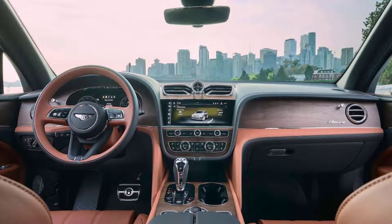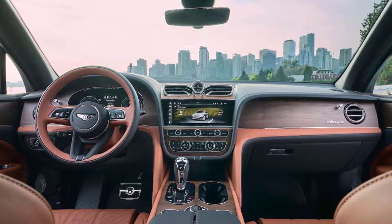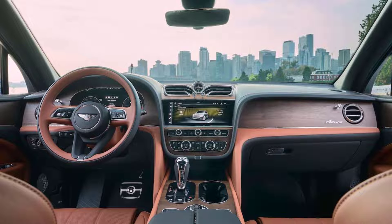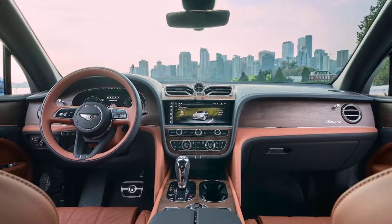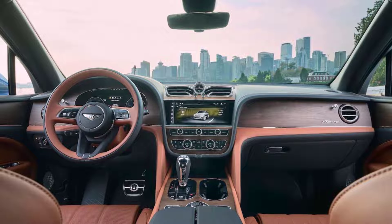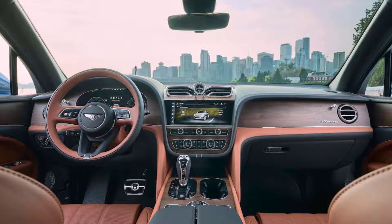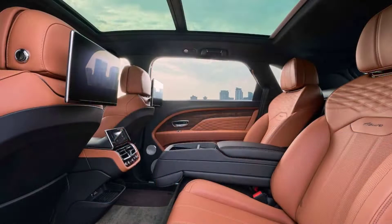On some level, yes, the EWB is a stretch job — a Bentayga suitable for those who'd prefer to be in back rather than in the driver's seat. That will certainly be the case for some owners, not as many as you'd think. But Bentley went to some effort to ensure that the transformation is more extensive than a mere cut and paste, with around 2,500 new parts, a trick rear steering system, and some very lavish rear seat options.